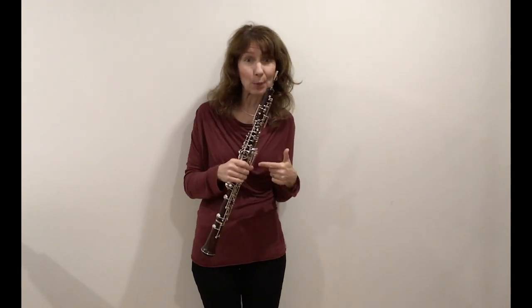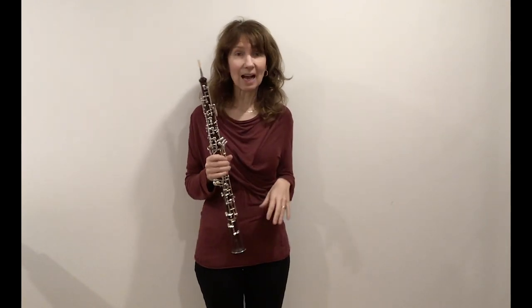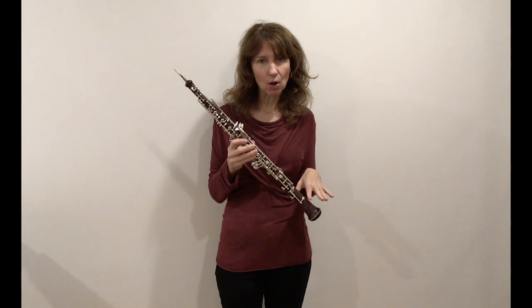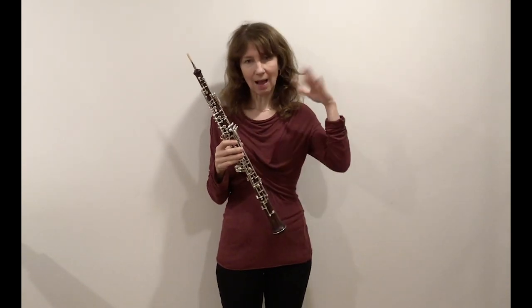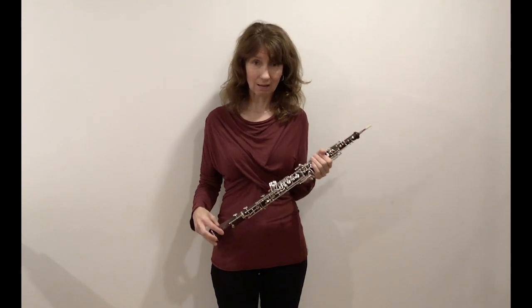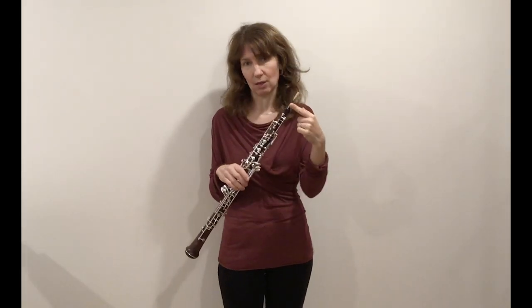Hi everybody, I'm Nancy and this is the oboe. It means high wood in French — oboe — because it's a relatively small woodwind instrument so it's in the higher ranges. It's made of wood, sometimes plastic, usually a dark black wood called grenadilla, sometimes rosewood. It's a little unusual because it is played with a tiny little mouthpiece called a double reed — super small at the top. In fact, the tip of the oboe reed is thinner than a human hair. When I play the reed alone, it's not very pretty — it's super squeaky — but when I put it in the oboe, I get this amplification and a beautiful sound.